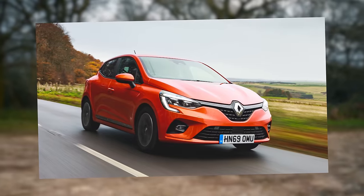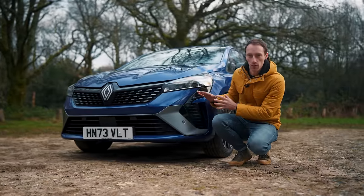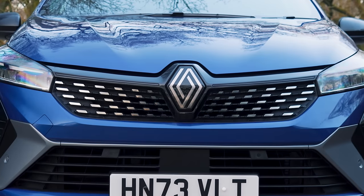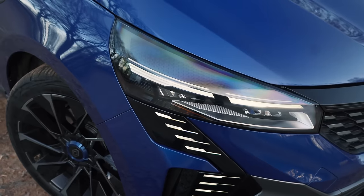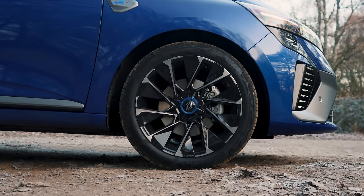The fifth generation Clio first arrived back in 2019. This is still the fifth generation model, but it's the facelifted version. You can see there's been some updates to the styling at the grille, it's got a new logo, there are LED headlights which are slimmer than they were before, and the alloy wheel designs are different as well.